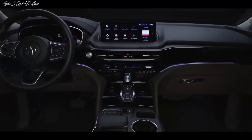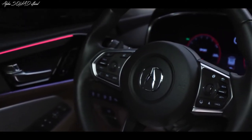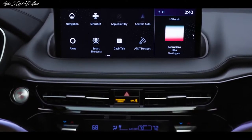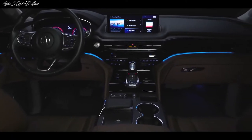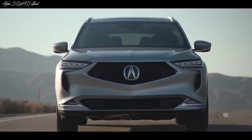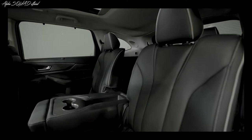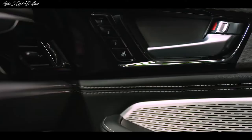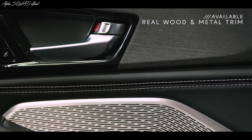The MDX interior has been dramatically redesigned. It's modern and stylish, beautifully crafted and packed with the latest tech to keep you and your passengers connected. You'll immediately notice how spacious it is inside. Thanks to the wider body, there's more legroom in all three rows and more headroom for front and third row occupants compared to the previous MDX. And it's just gorgeous in here, especially with that available real wood and metal trim.